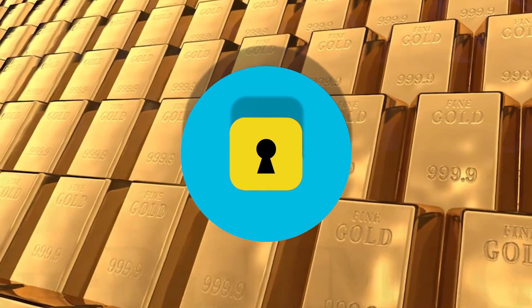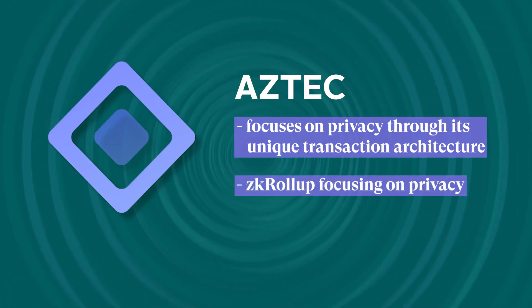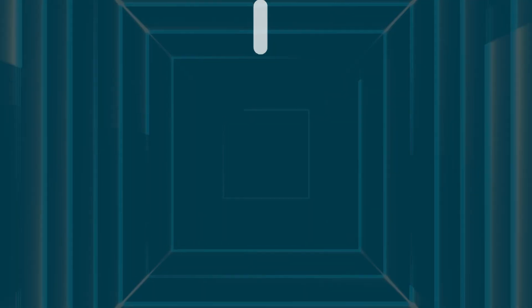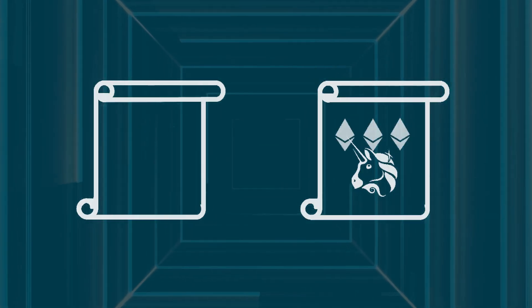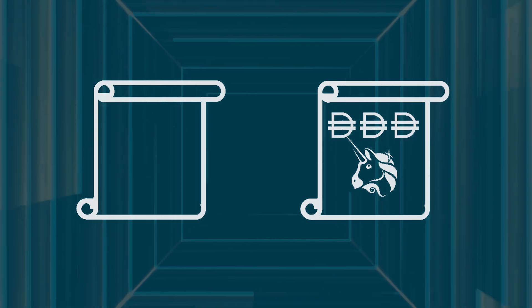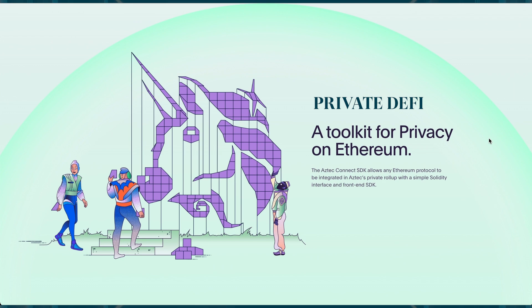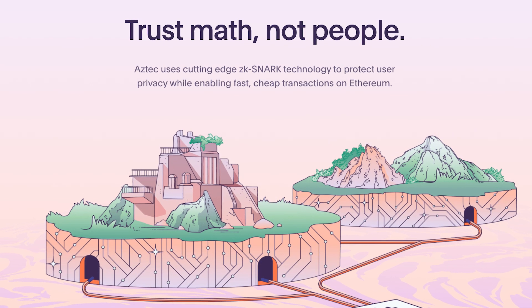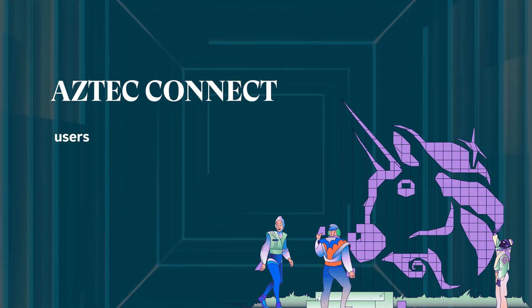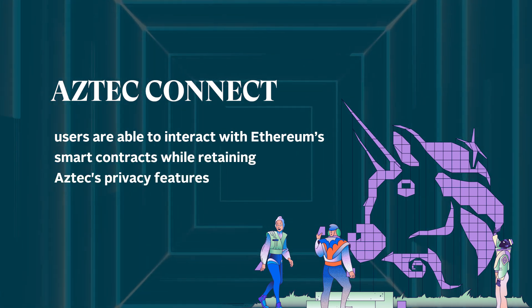Privacy is gold in the crypto community, which Aztec capitalizes on through its unique transaction architecture. Aztec is a ZK roll-up with a focus on privacy. Aside from the ZK proofs that ZK roll-ups typically provide, the assets transferred between parties within Aztec's ecosystem are kept private. Aztec Connect, a private DeFi that enables smart contracts to be deployed on Ethereum from within Aztec, is at the forefront of Aztec's vision. Through Aztec Connect, users are able to interact with Ethereum's smart contracts while retaining Aztec's privacy features.